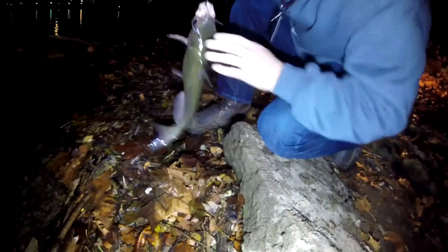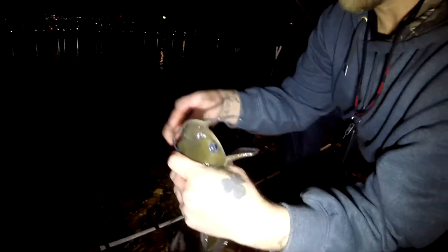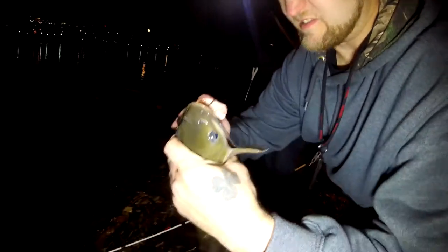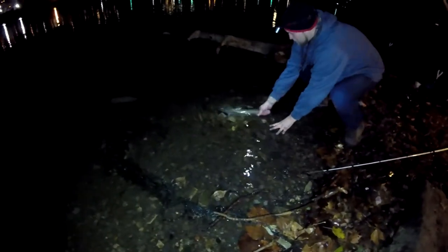We didn't miss him this time — nice little channel. Nice hook set right on the bottom of the lip. Watch these — these are the ones you got to watch, they got really sharp spines, they'll stab you real good. Perfect hook set right in the bottom lip, look at that. I'm gonna go ahead and release this guy — there you go, nice little channel. I'm gonna do a quick little release. Here he goes — where you going dude? Wrong way, turn around — there you go.